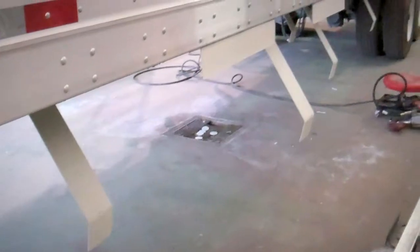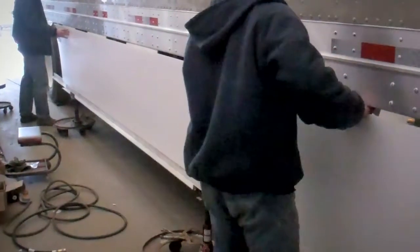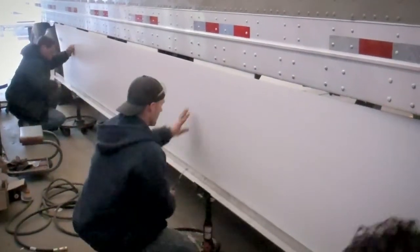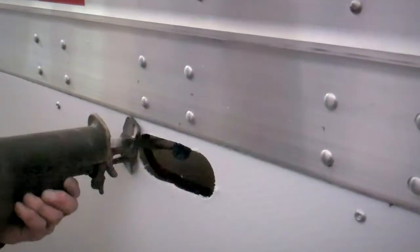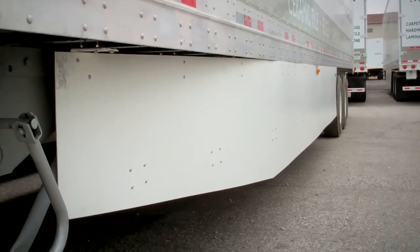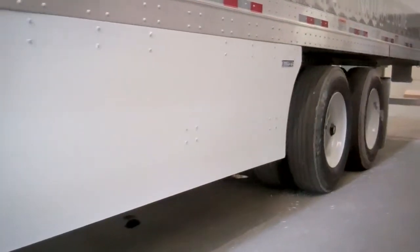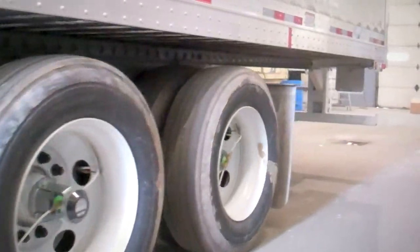70% of the freight in America touches a truck at some point. So it not only affects what consumers pay for goods at home — whether it's milk and bread or the blue jeans that you wear — but it can positively impact the economy if we have to import less fuel. And as you said, it also helps with the environment. So you burn less fuel, less emissions going in the air.